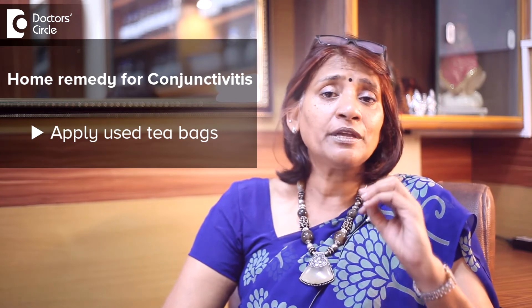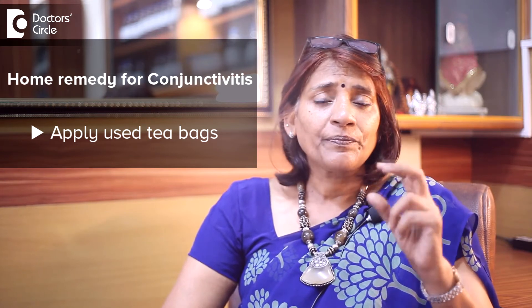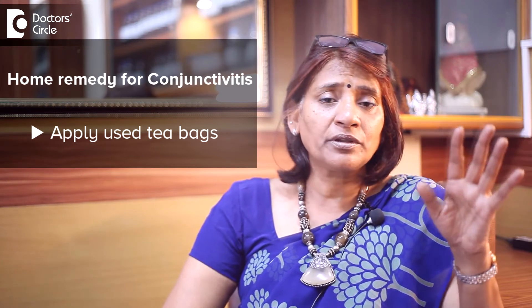The second home remedy you can use here is used tea bags. Used tea bags can be stored in the refrigerator, and you can pull them out every two hours and give yourself a cold fomentation of the eye. It relieves the conjunctivitis, brings down the symptoms, and the patient can feel much better.